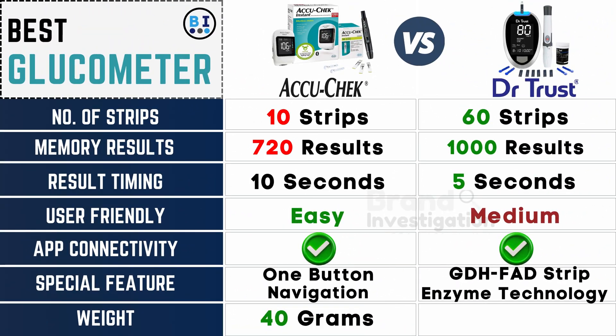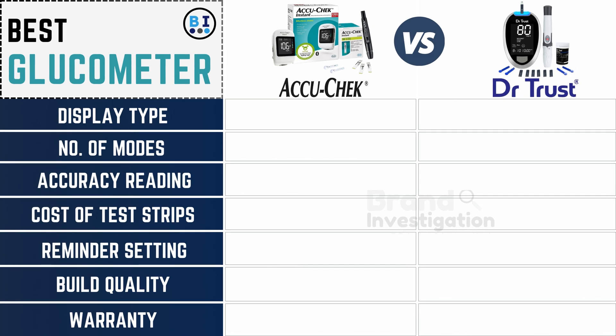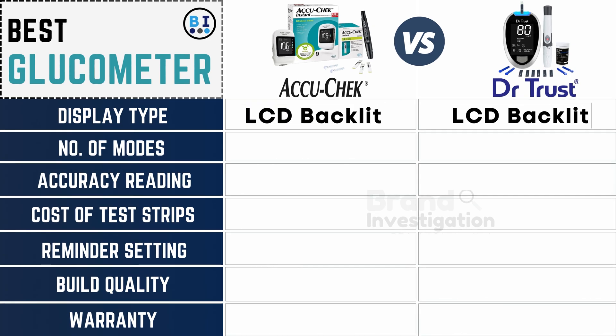The Accu-Chek glucometer weighs 40 grams, while the Dr. Trust glucometer weighs 90 grams. Both glucometers are equipped with LCD backlight displays.